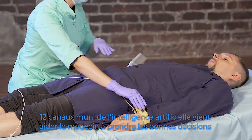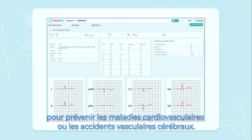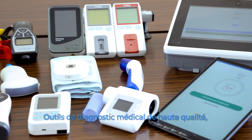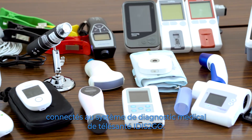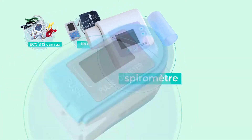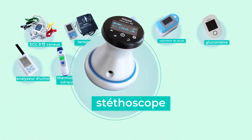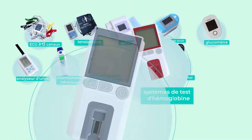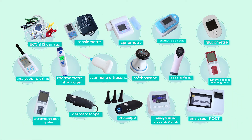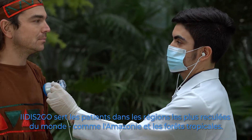12-channel ECG with artificial intelligence doctor decision support may prevent cardiovascular disease or stroke. Medical-grade high-quality diagnostic tools wired to the IDIS2GO telehealth medical diagnostic system include: 12-channel ECG, blood pressure monitor, spirometer, pulse oximeter, glucometer, urine analyzer, infrared thermometer, ultrasound scanner, stethoscope, fetal doppler, hemoglobin and lipid testing systems, dermatoscope and otoscope, white blood cell analyzer, POCT analyzer, and others.